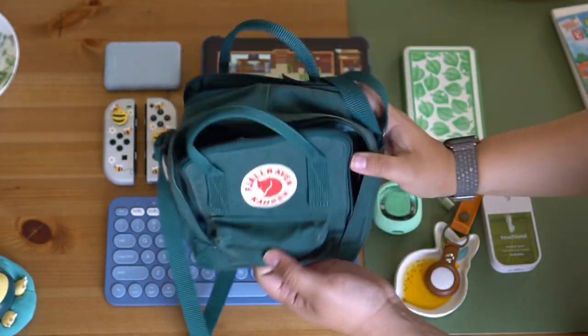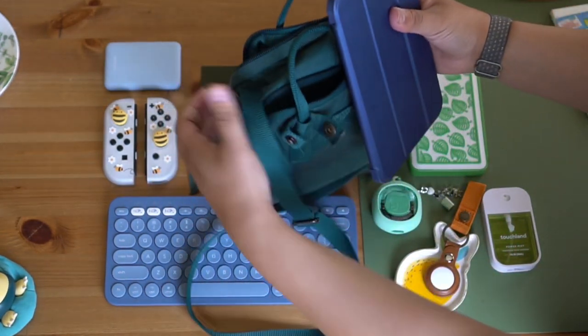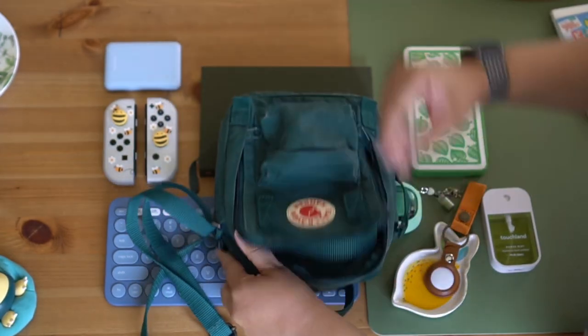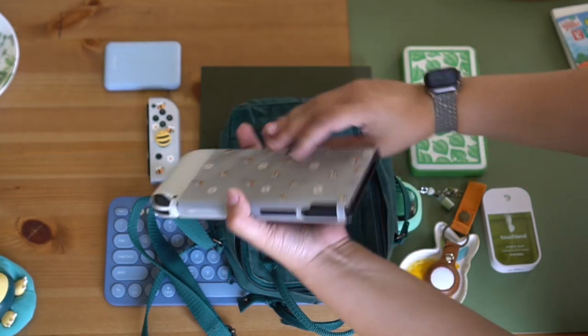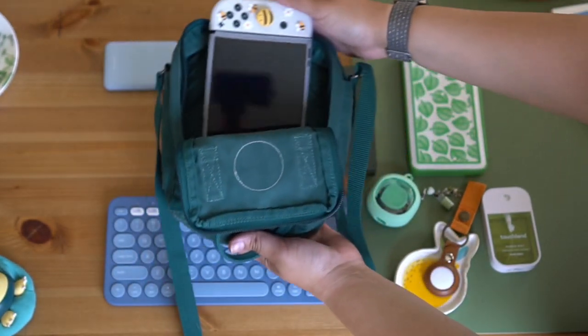Like all Kånken products, it does open up really well, which I really love because I'm not fishing around for stuff. Starting off with my iPad mini — it goes into the back just so you can see it fits really snug, so if you have a bigger case it definitely will not fit. The Nintendo Switch OLED also does not fit, especially if you have the Joy-Cons connected — it's just slightly too small unfortunately.